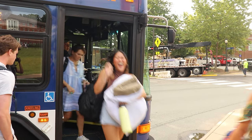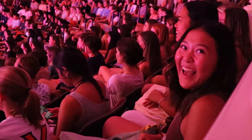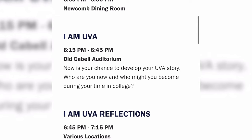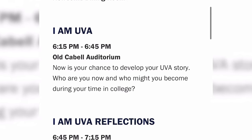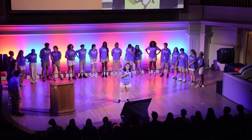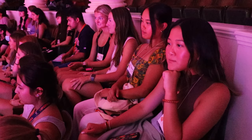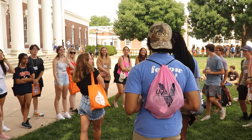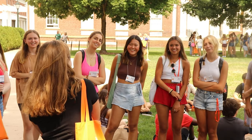Jessica Lange, an incoming first year, shared her experience of how orientation leaders prepared her for college. Her leaders shared their 'I am UVA' stories — each leader would share a sliver of their story that made them who they were. All the stories were different in their own way, but the final phrase was, 'I am blank, and I am UVA.' For example, someone might say, 'I am passionate, and I am UVA.' They were very real and vulnerable.